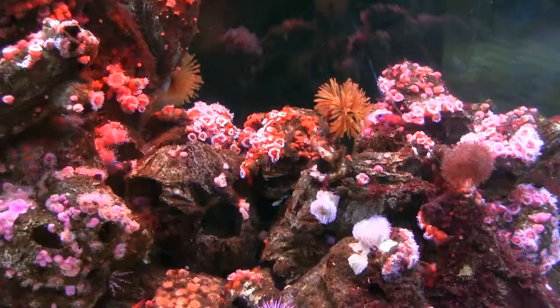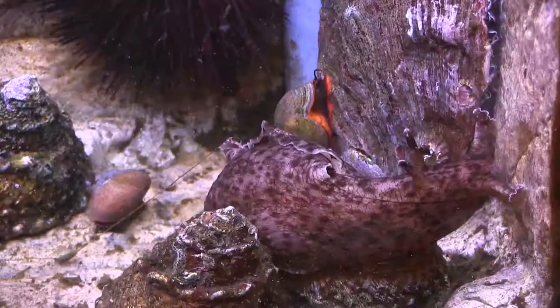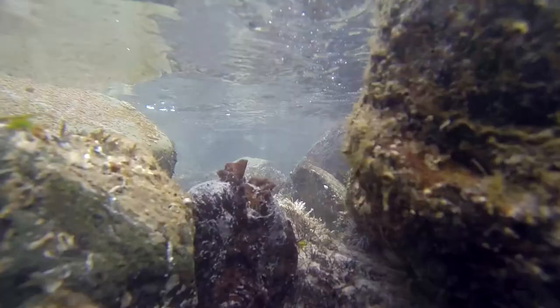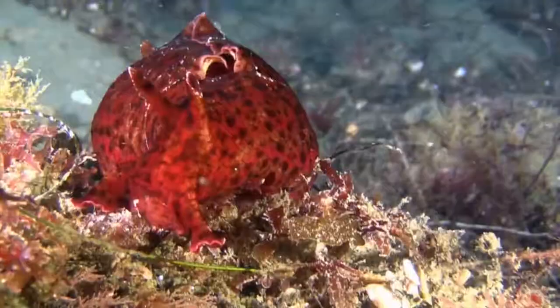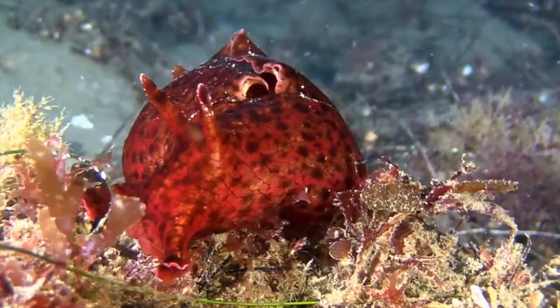The next stop on our trip is the Cabrillo Marine Aquarium, where director Mike Schatt introduces us to some very peculiar ways sea hares can defend themselves. Sea hares have a variety of defense mechanisms, but one in particular will leave the predator in a pool of ink and nothing but a pile of viscera to see.